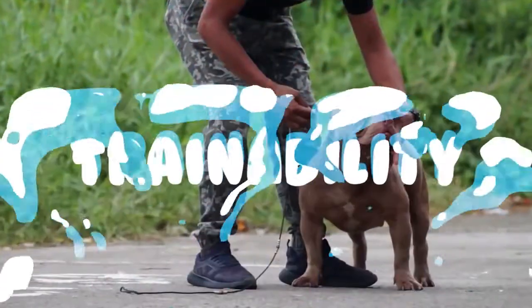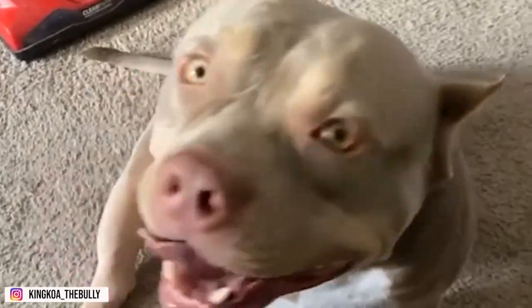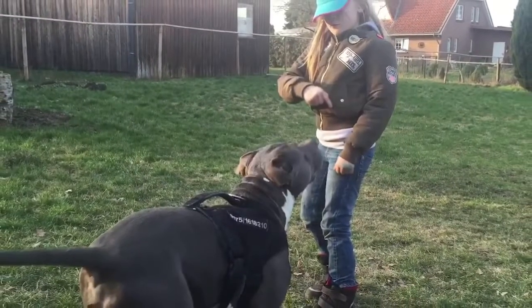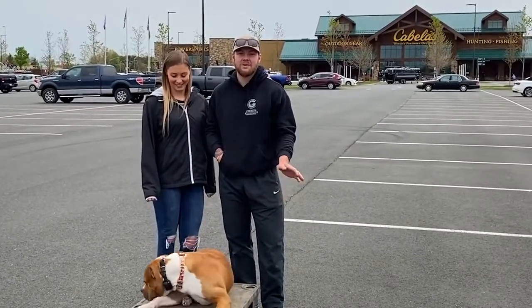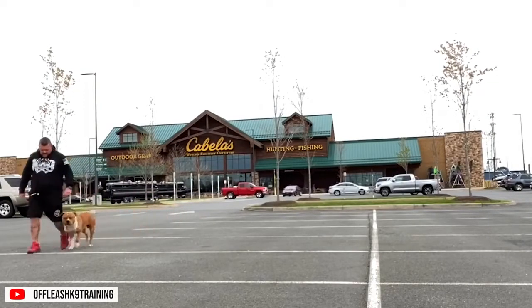Trainability. Aside from being intelligent dogs, American Bullies are known for their love to please their owners. Because of this, training is relatively easy. But that doesn't mean they should be taken lightly — they still need a firm, consistent, but gentle owner who knows how to lead them and effectively gives rules and limitations.